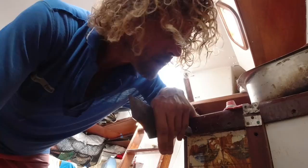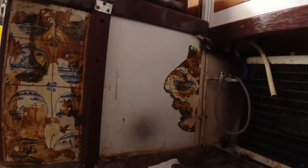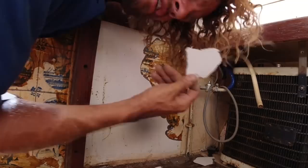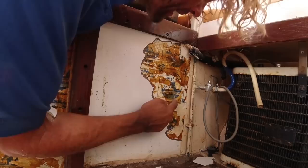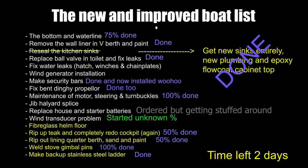Now that I've done the flow coat around the sink, Margarita wants everything flow coated — including the toilet seat and the space around the oven. Bugger. This boat's got so many layers: it's got fibreglass, then glue, then wallpaper, then paint, then wood, then gingerbread. The sinks and the area around the oven took a lot of time. I almost don't like looking at the updated list anymore. Here it is, and we've only got two days to go before the deadline.